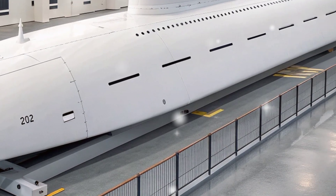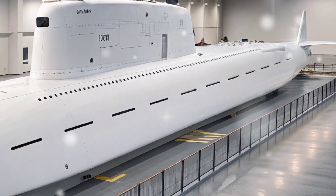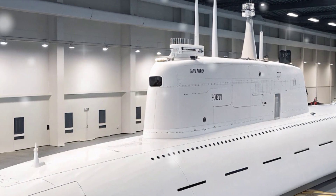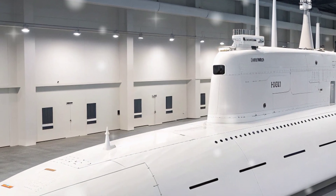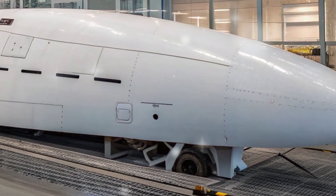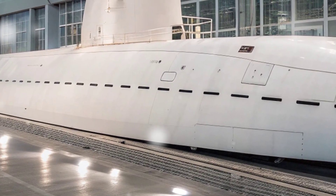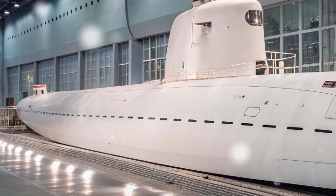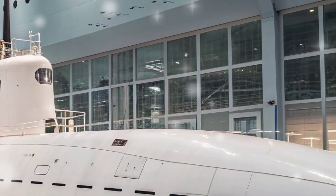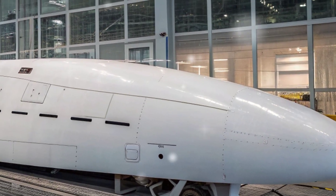The USS Virginia SSN 774 is the lead ship of the Virginia class nuclear-powered fast-attack submarines, designed as a crucial element of the United States Navy's undersea warfare strategy. Commissioned in 2004, this submarine represents a blend of advanced technology, stealth capability, and multi-mission adaptability. Unlike older submarines built for singular roles during the Cold War, the Virginia class was engineered to meet the changing demands of modern naval warfare. The USS Virginia can carry out a wide range of missions including intelligence gathering, special operations support, anti-submarine warfare, strike warfare, and mine warfare.